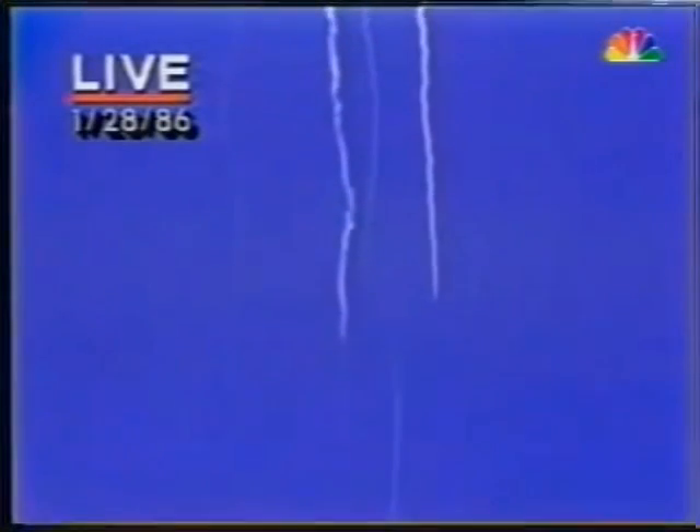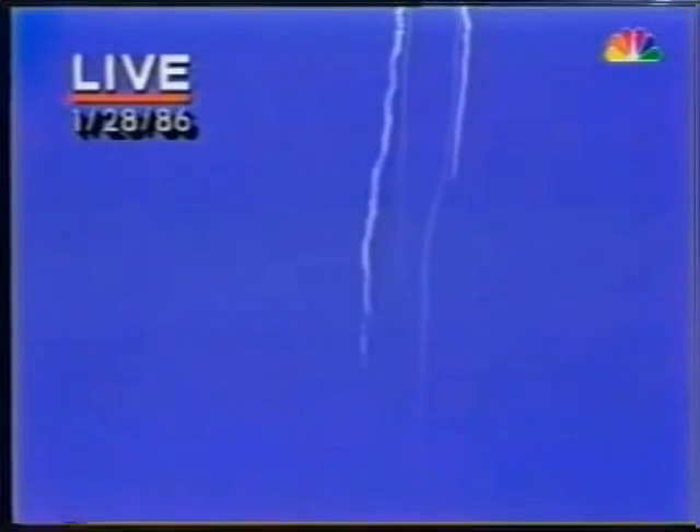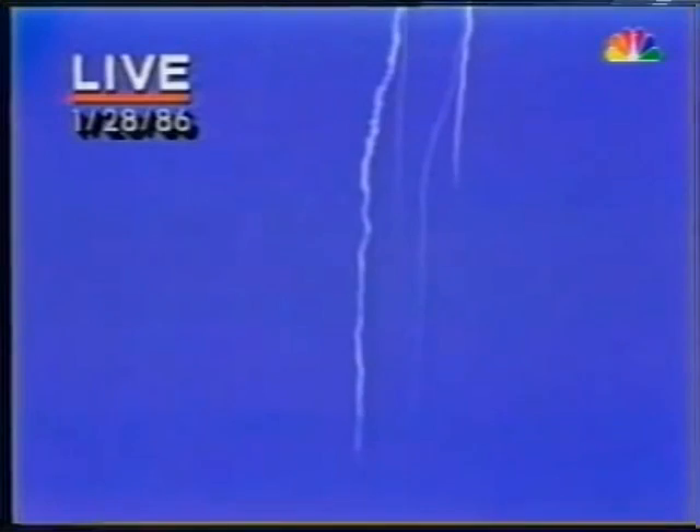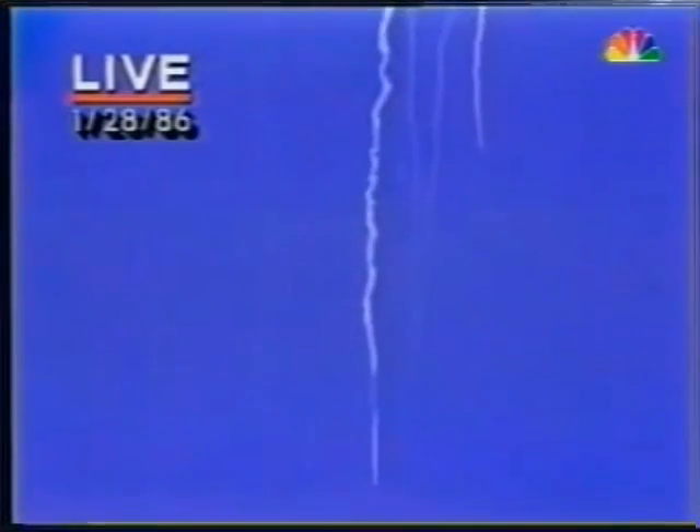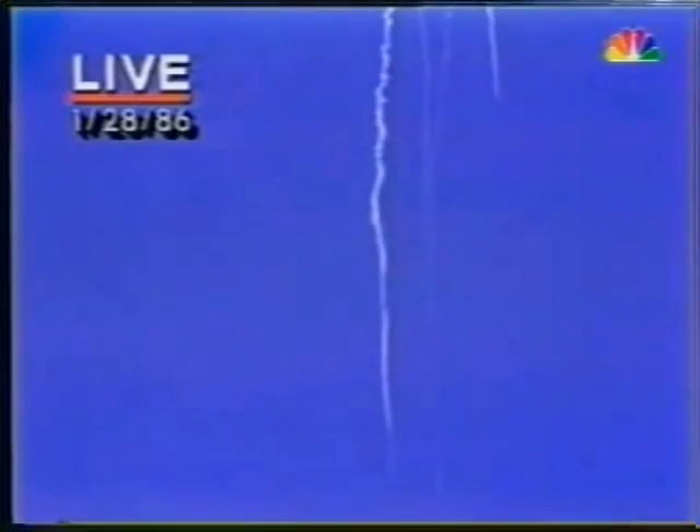There are contingency plans for the shuttle when something does go wrong, when something goes terribly wrong. We have a report from the flight dynamics officer that the vehicle has exploded. Flight director confirms that. We are checking with the recovery forces to see what can be done at this point. And we hear from launch control — the vehicle has exploded. That's the orbiter itself. The Shuttle Challenger has exploded. We must assume that the crew is not alive.